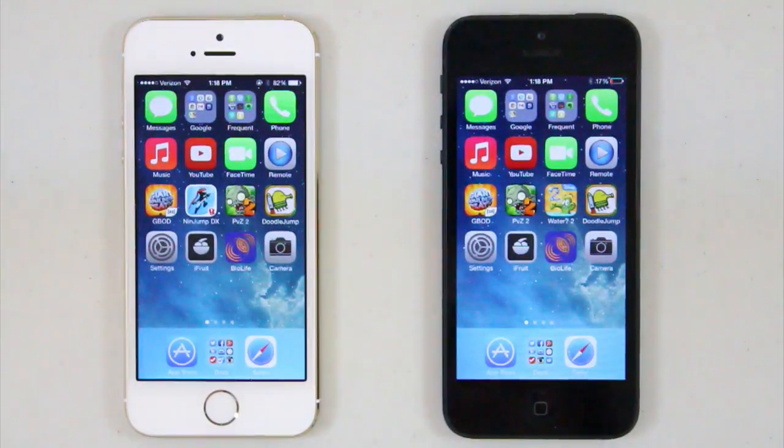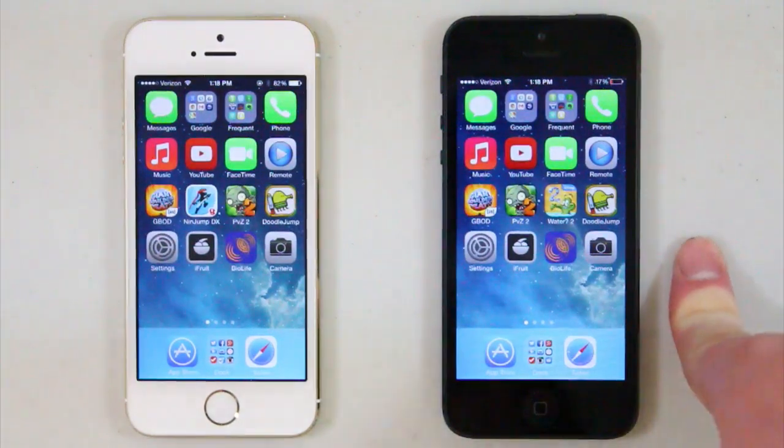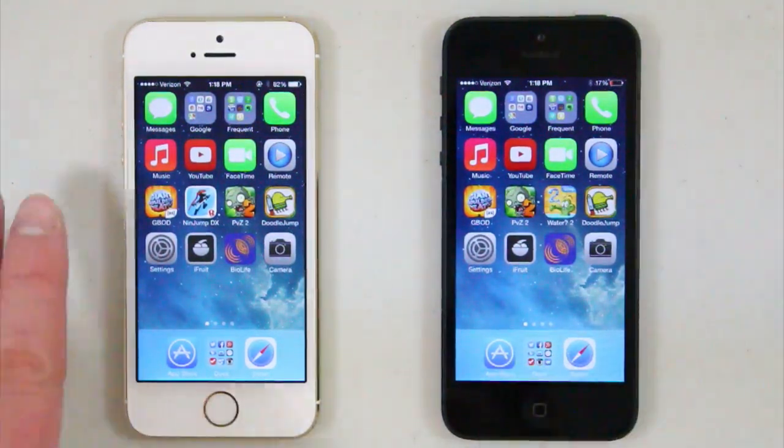What's up guys, this is Michael from MyApplyTech.com. Today I have a speed comparison between the iPhone 5 and the iPhone 5S. iPhone 5 is the black one, iPhone 5S is the white one — you can tell by the home button, by me pointing, or by the colors. iPhone 5 right here, iPhone 5S over here.